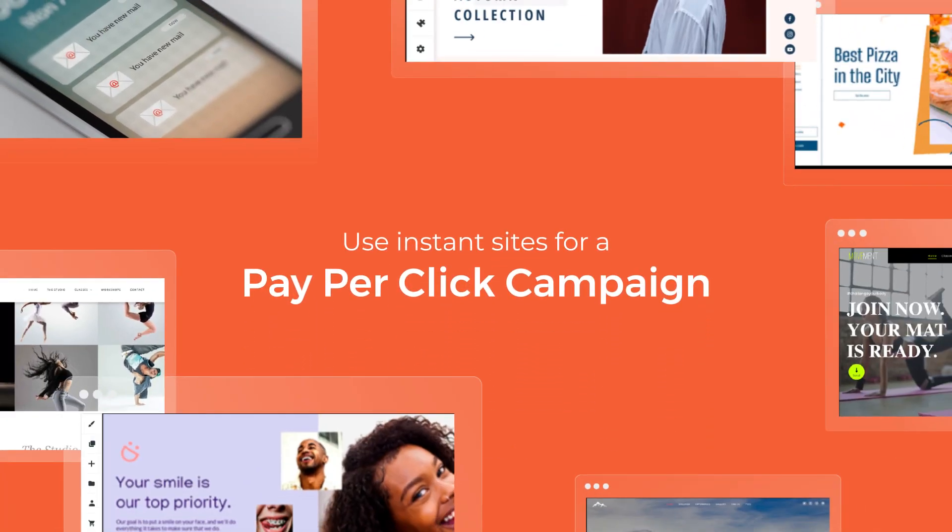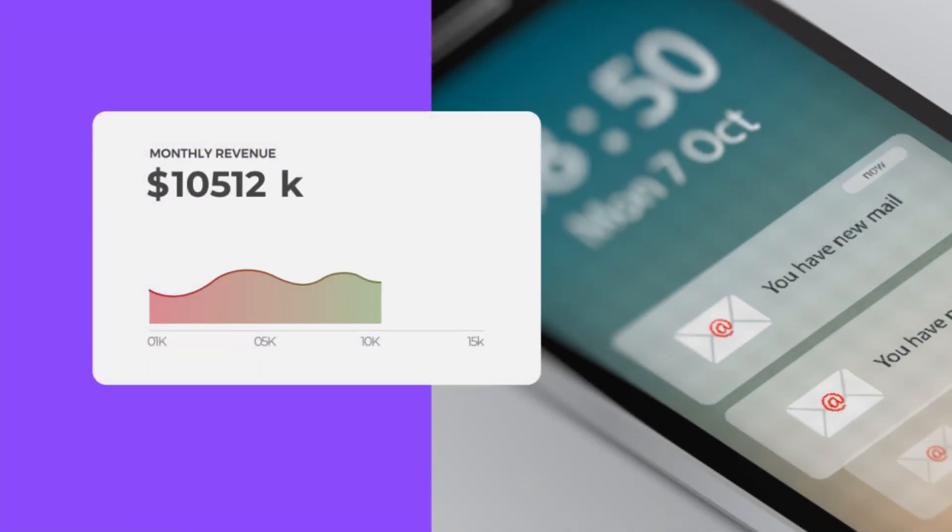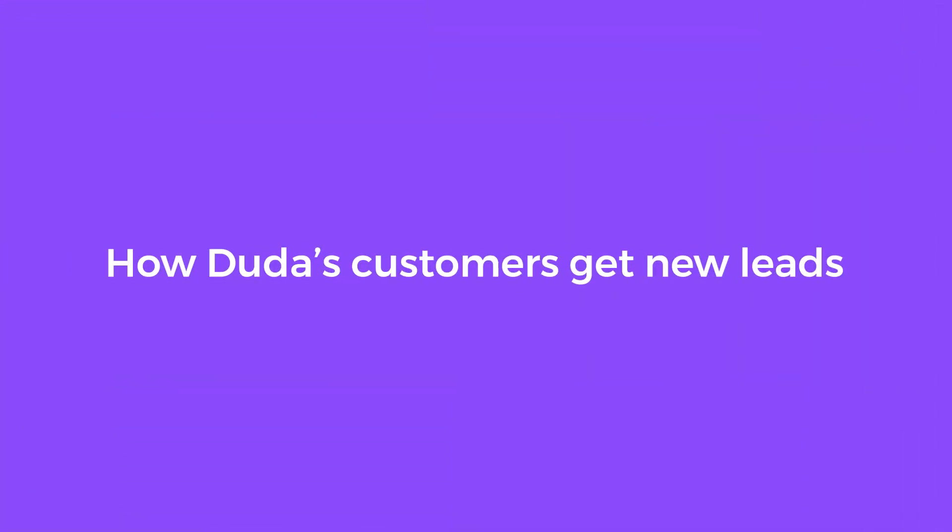Use instant sites in a pay-per-click campaign at scale. Duda is more than a website builder — it's a platform that can fuel your sales pipeline. Let's look at an example of how Duda's customers get new leads.